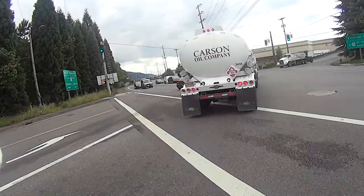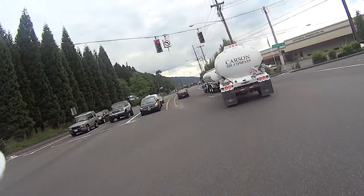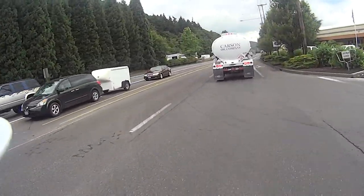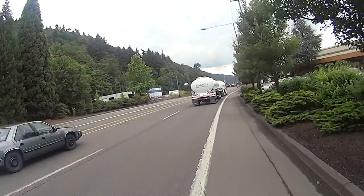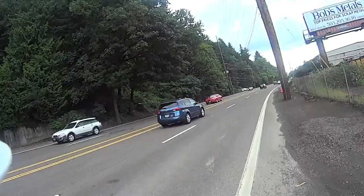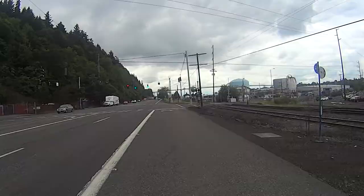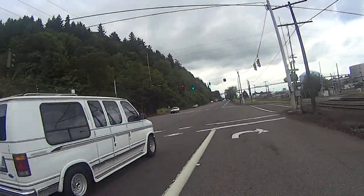After about a mile on St. Helens Road, we'll turn left onto Highway 30. Here we'll enjoy the beautiful sights of industrial Portland, as well as the thrill of having big rigs whiz by you just inches away. In the distance is the beautiful St. John's Bridge.